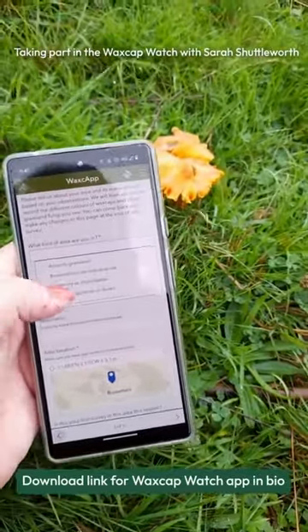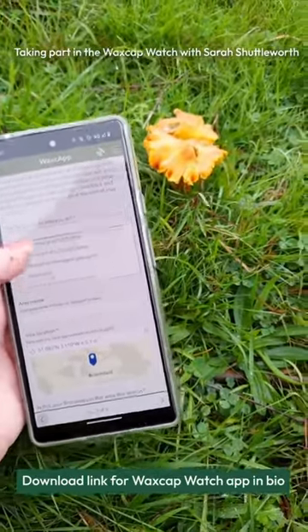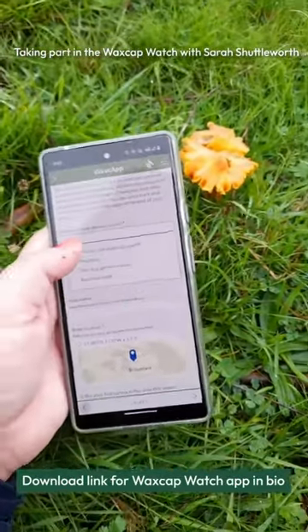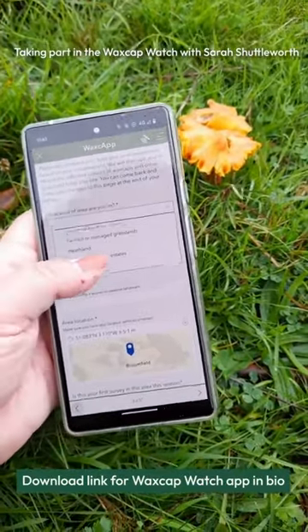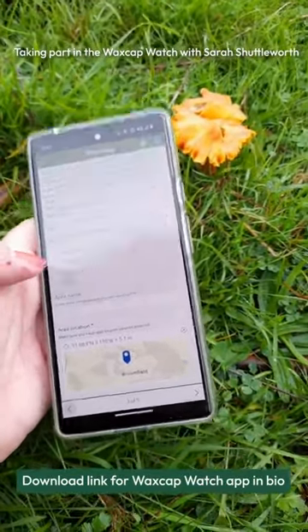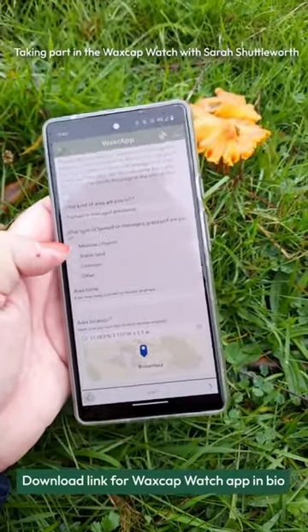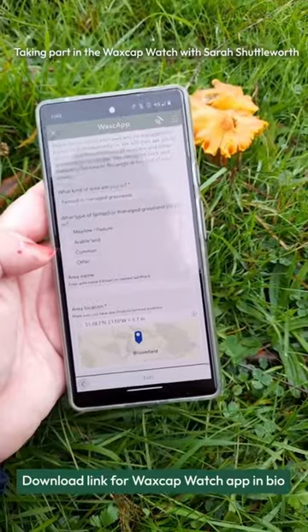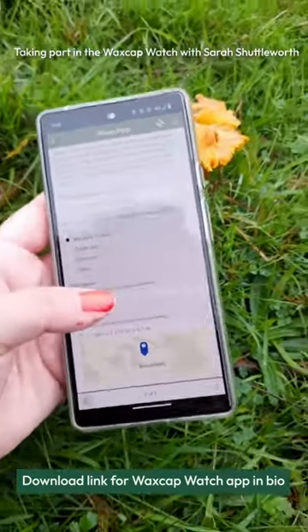The app asks whether it's a sports field, brownfield, industrial, cemetery, coastal, farmed or managed grasslands — which is going to be one of the most common — or whether it's in your garden, roadside, etc. I'm in farmed or managed grasslands. Then it asks what type: does it have crops, is it common land, or is it a meadow or pasture? This is meadow or pasture.